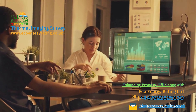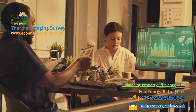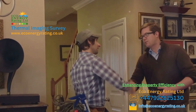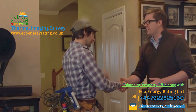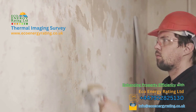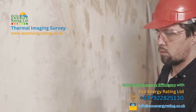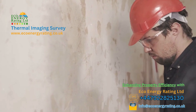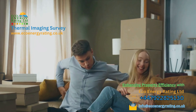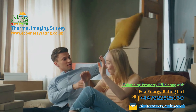But we won't just leave you with a list of problems. We'll also provide prioritised recommendations on how to address these issues, helping you enhance your property's energy efficiency and comfort. But our service doesn't end with the delivery of the report — we believe in supporting our clients even after the survey. That's why we offer a follow-up service, conducting post-remediation thermal imaging to verify that the issues have been resolved effectively. That's what a thermal imaging survey with Eco Energy Ratings Limited UK looks like.